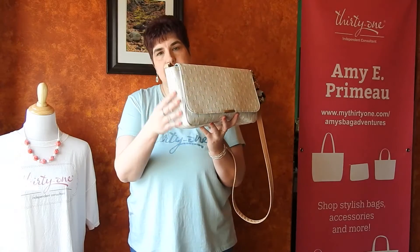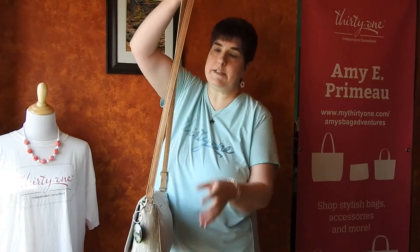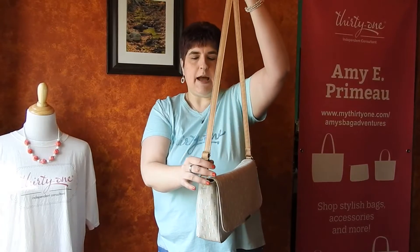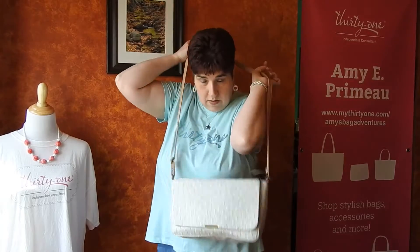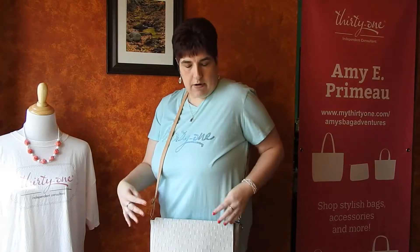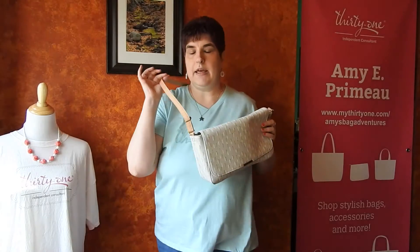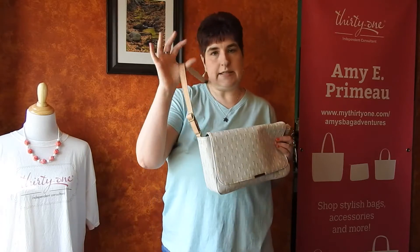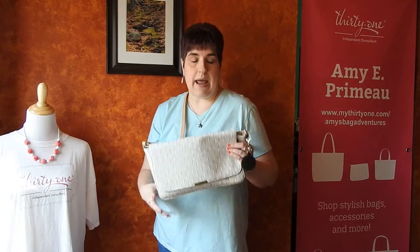So even empty, this is going to have some structure. It's a crossbody, so that means you have a nice crossbody strap. I have mine adjusted all the way out — I've been using this as my purse. When I wear a crossbody, I like it down on my hip. If you are shorter or prefer to wear it higher, you just adjust it. It fits everybody. You could also adjust this and just wear it as a shoulder bag.